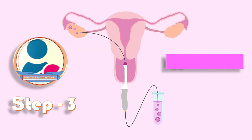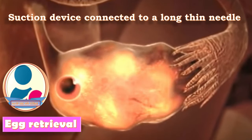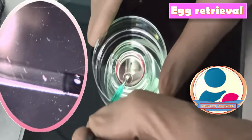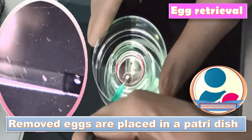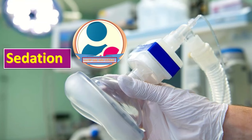Step three is egg retrieval. Once the eggs are mature, it's time for egg retrieval. A suction device connected to a long thin needle is inserted through the patient's vagina, which punctures the ovarian follicles and pulls the mature eggs out. The removed eggs are placed in a petri dish containing a special solution and then placed in an incubator for a short period of time. Since this procedure is mildly invasive, medication and sedation are used for the patient's comfort.